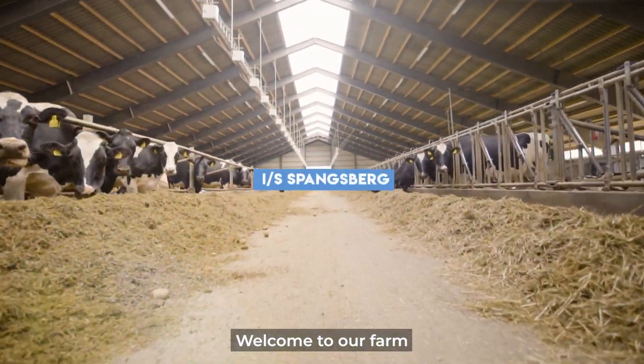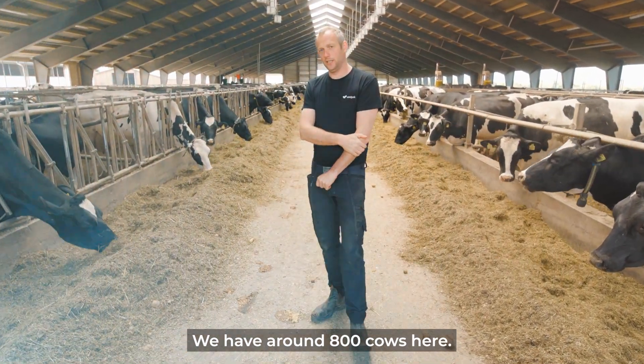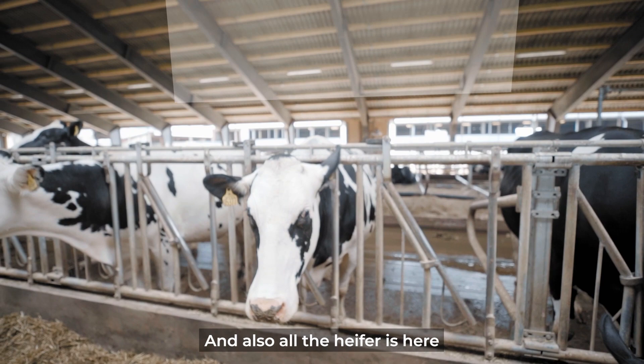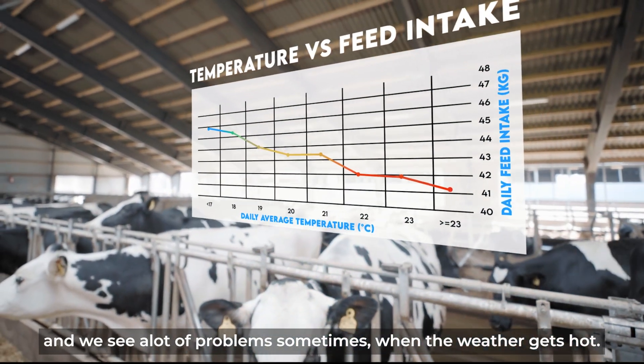We say welcome here to our farm. We have eight of the cows here — cows and also all the heifers here. Now we are in the summertime and we see a lot of problems sometimes when it gets hot.